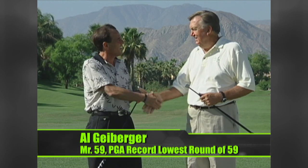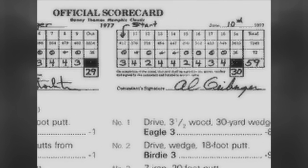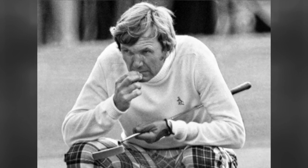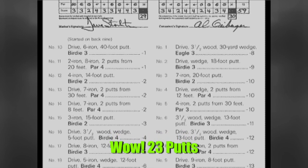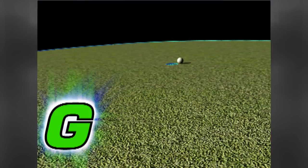Here's Al Geiberger — winner of over 20 PGA tournaments and the first PGA round under 60, Mr. 59. On that record round, he says he missed only one putt — left about a 12-footer short on the fifth hole. Other than that, he made absolutely every putt no matter the length. He had 23 putts when he shot that 59. As he notes, putting counts just as much as a big drive — it's sad but true. A one-foot putt, a three-foot putt — they all count the same, and that's where you can improve your game the most.